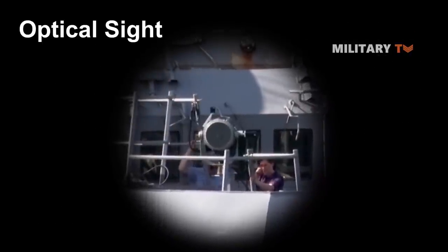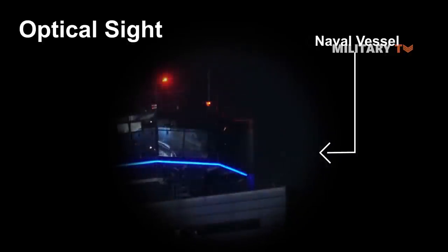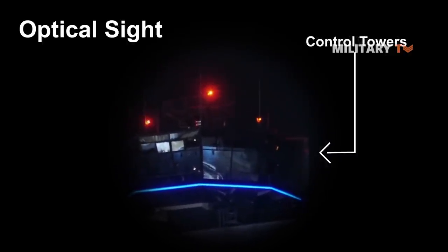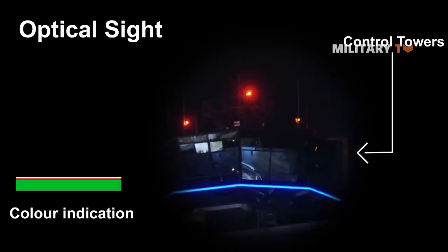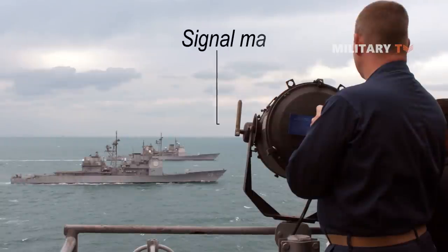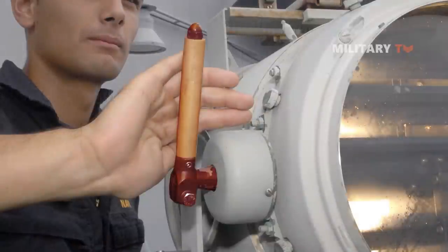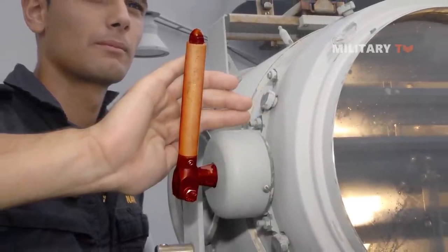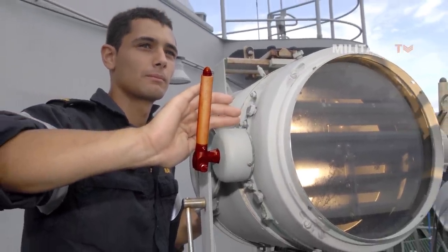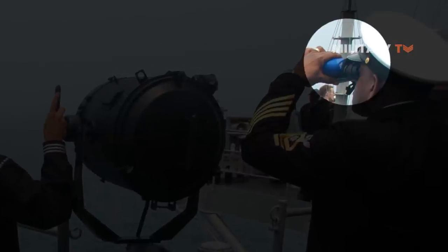The lamps were usually equipped with some form of optical sight and were most widely used on naval vessels and in air traffic control towers, where color indication for stop or clearance were used. In manual signaling, a signalman would aim the light at the recipient's ship and turn a lever, opening and closing the shutter over the lamp to emit flashes of light to spell out text messages in Morse code. On the recipient's ship, a signalman would observe the blinking light, often with binoculars, and translate the code into text.